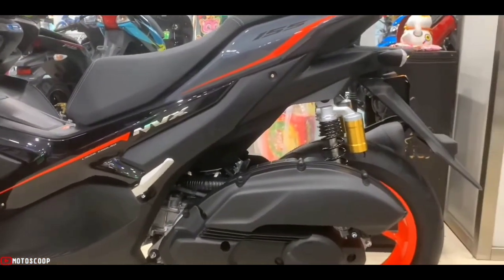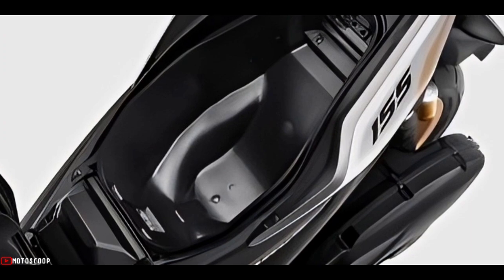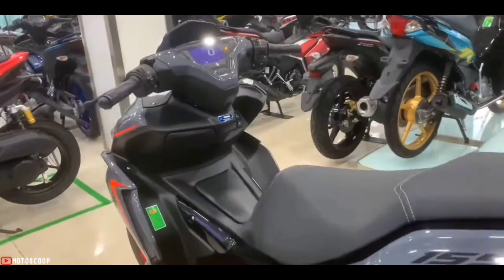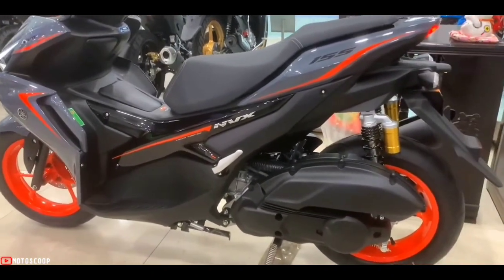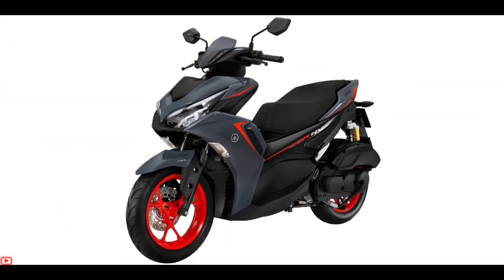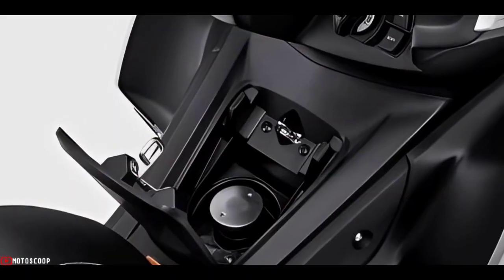Additional features include the BlueCORE 155cc VVA engine, Stop & Start System (SSS), temporary engine shutdown, and a trunk of up to 25 liters. The Yamaha NVX 155 uses a BlueCORE four-stroke single-cylinder engine with a capacity of 155.1 cubic centimeters and liquid cooling. This engine produces a maximum output of 15.4 horsepower at 8,000 RPM and maximum torque of 13.9 Newton-meters at 6,500 RPM.